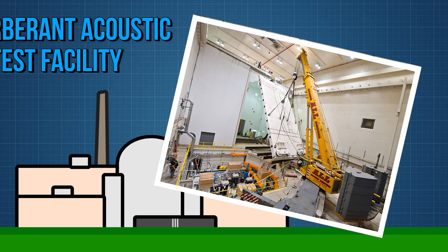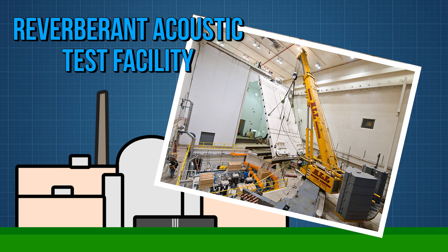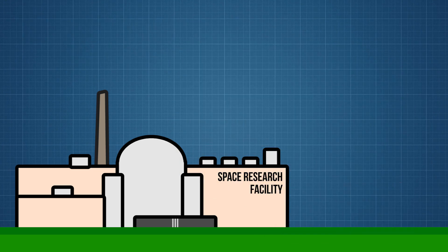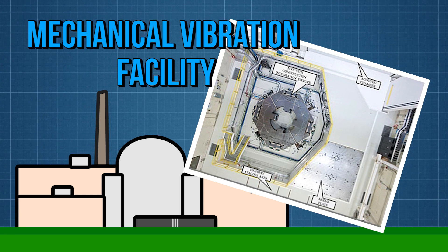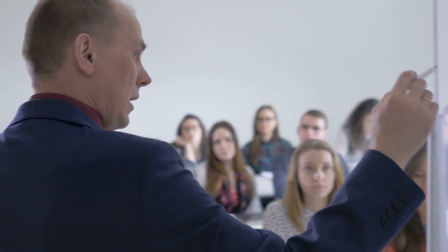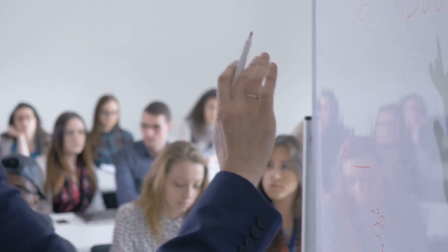New additions to the chamber's capabilities include the reverberant acoustic chamber, capable of achieving an empty chamber overall sound pressure level of 163 decibels. In addition to that, there's also the Mechanical Vibration Facility, or MVF, used for testing variable frequency vibrations on space equipment. While this may be your first time consciously hearing about the SPF, or learning about its capabilities, you've probably seen it in a video before.